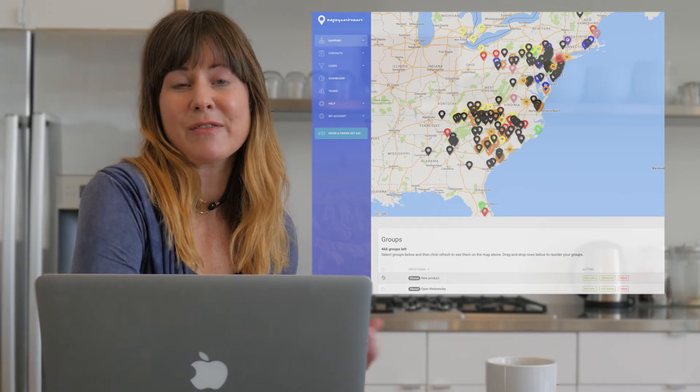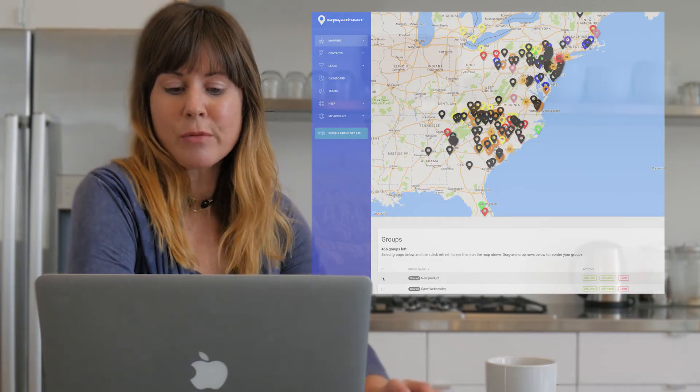I use Map My Customers. I imported my spreadsheet and was ready to go in minutes. It's an easy way to see where my customers are, and it helps me stay organized.